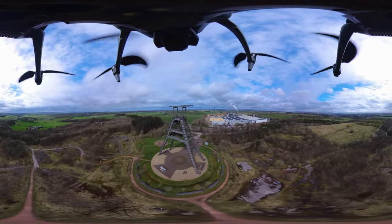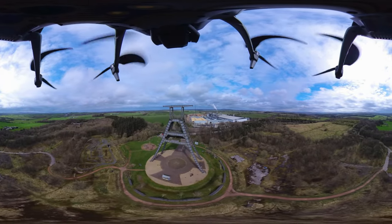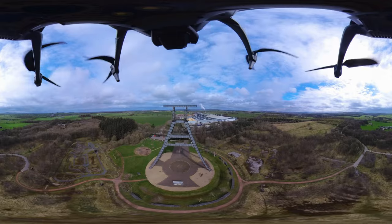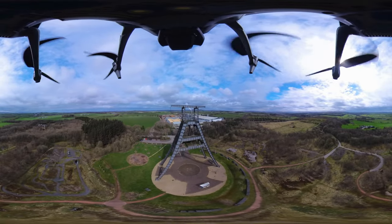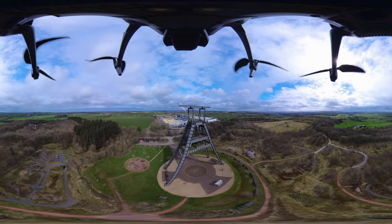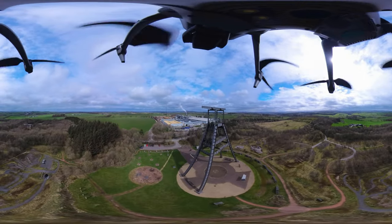Over at the back there behind the A-frame, that's the Egger plant. I was going to fly over the Egger plant as well, but they're having a bit of work — they have some cranes and things over there at the moment, and I don't want to fly while those cranes are up. So I'm not going to do that today.